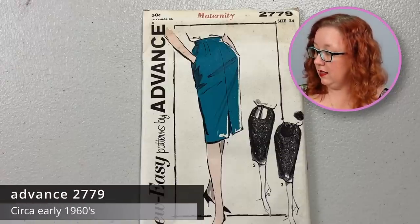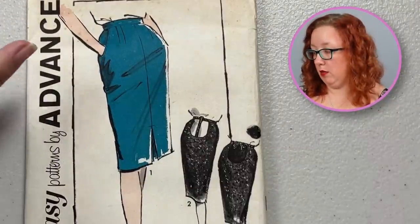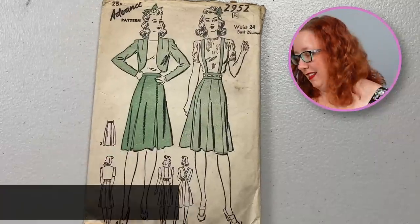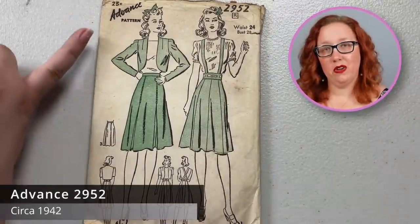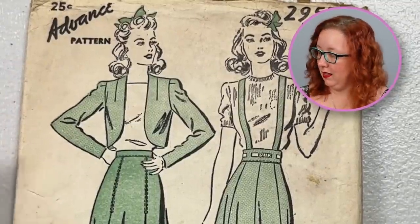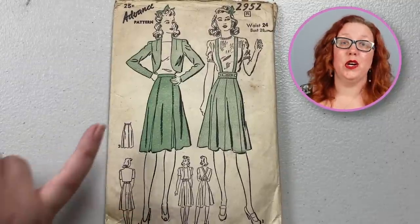Another maternity pattern is going to be Advanced 2779, a size 24 so it'll be a waist 24. It does have pockets, and you also have this option to create a little scoop out so that way as your belly grows, you can tie the skirt and it can grow with you. And another glorious suspender skirt — this is Advanced 2952, a waist 24, bust of 28. They give you the bust measurement because you also get the bolero jacket to go with it. I just really enjoy this style of skirt. It would look absolutely ridiculous on me, but it's really cute for those it works for. It's got some nice little inverted pleats as it goes down, so you do actually have room to move.